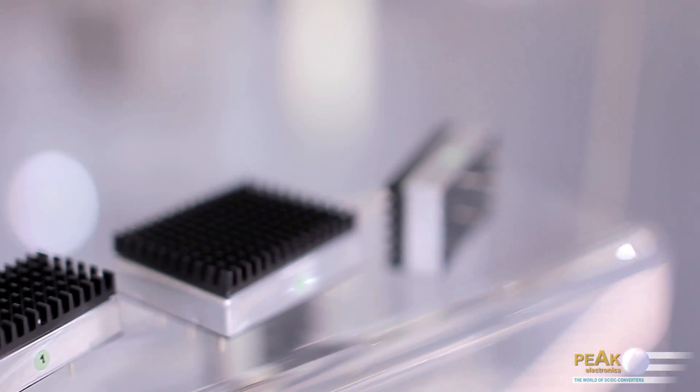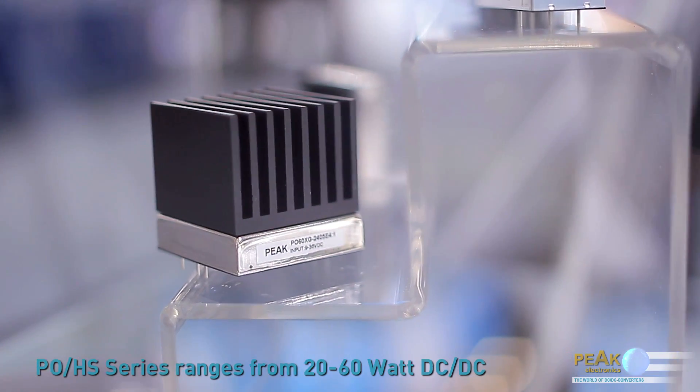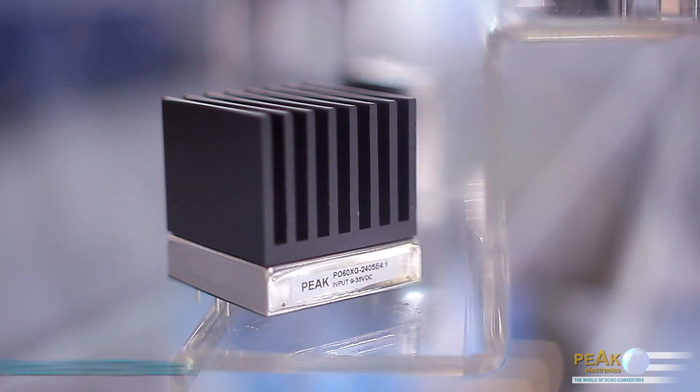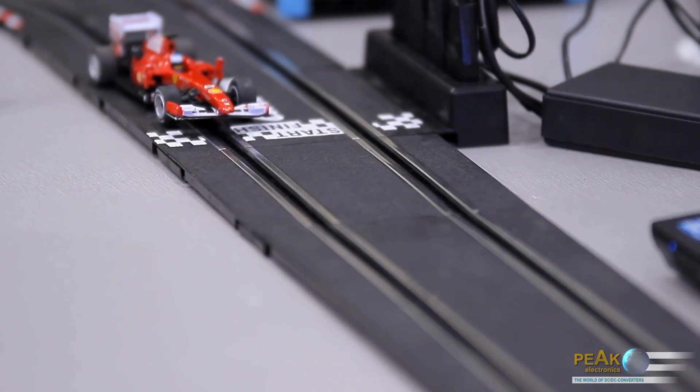The aluminium heat sink is mounted directly on the converter package. The PO-HS series ranges from 20W to 60W DC-DC converters. All models are available with a wide 4 to 1 input voltage range and deliver optionally 6 different output voltages between 1.8V and 15V. The efficiency of the PO-HS series is 87%.